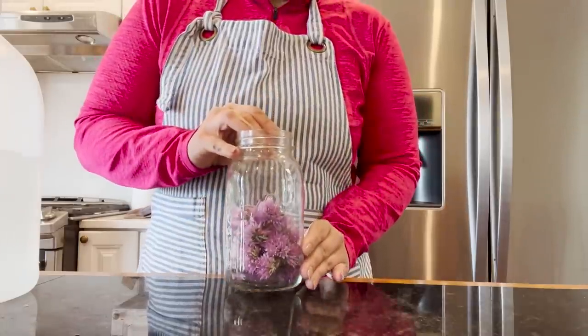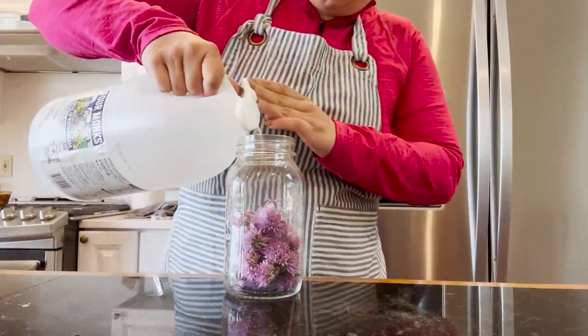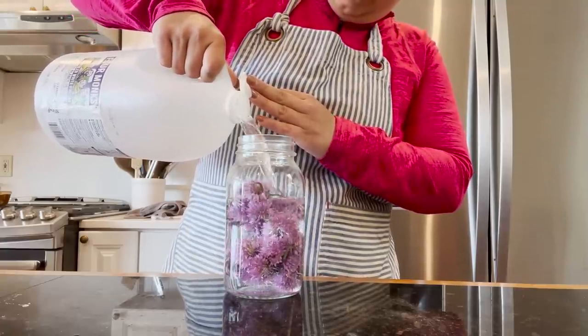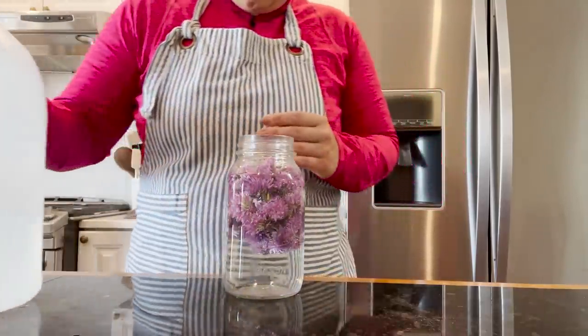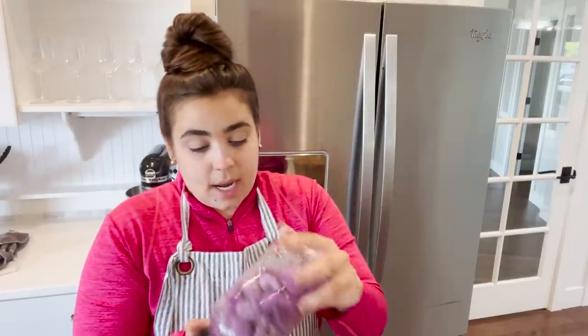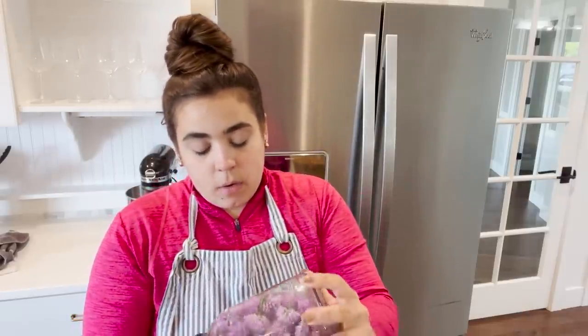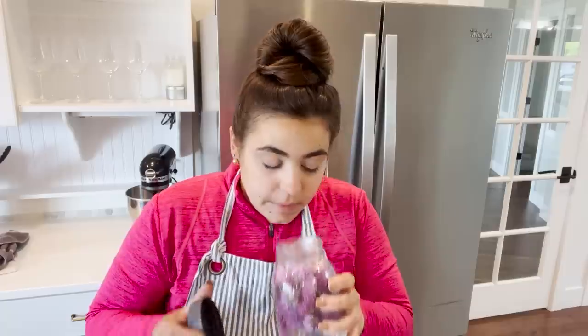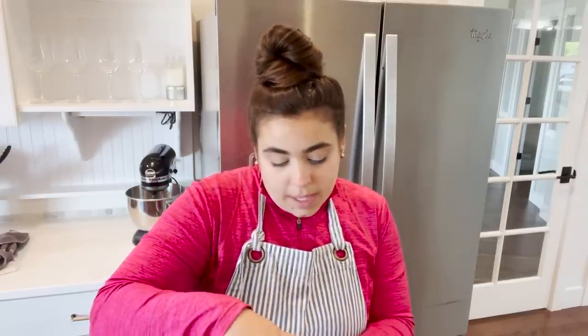Now we're back with our chive blossoms — this is going to make a really beautiful purpley-pink vinegar, from what I understand. I've always wanted to try it. We're going to let this steep in a dark place for two weeks and then strain it out. I think the main goal for using it will be salad dressings throughout the summer with our fresh greens coming out of the garden. It smells really good — I love vinegar, so I think this is going to be delicious.